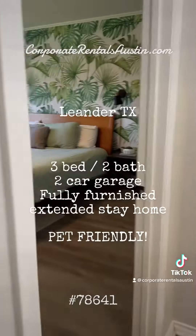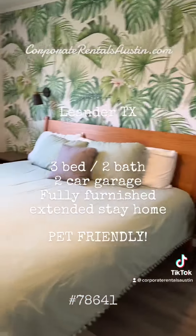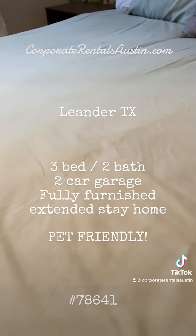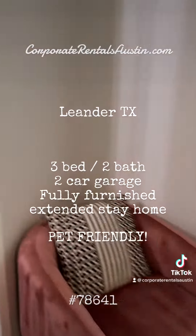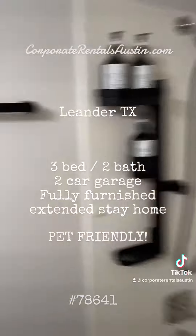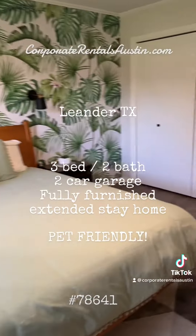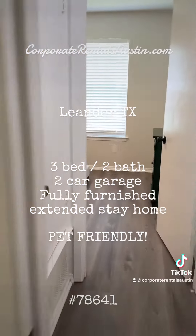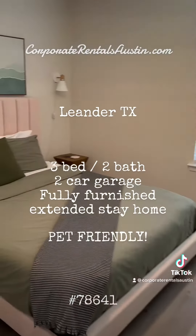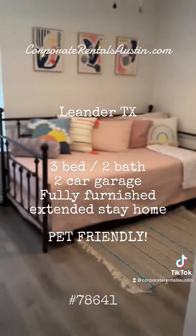Let's take a look at the primary bedroom. This is our tropical room with a beautifully comfortable king-size bed. It has a full-size shower and sink. The second bedroom is here with a queen-size bed.